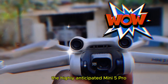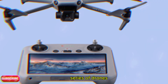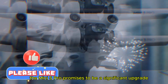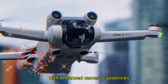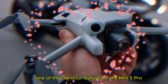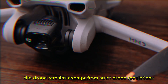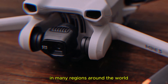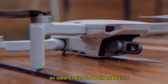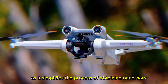DJI has recently announced the highly anticipated Mini 5 Pro, the latest addition to its popular mini-series of drones. Building on the success of its predecessors, the Mini 5 Pro promises to be a significant upgrade with enhanced camera capabilities, smarter AI features, and improved connectivity. One of the standout features of the Mini 5 Pro is its sub-250g weight. This strategic design choice ensures that the drone remains exempt from strict drone regulations in many regions around the world, making it an ideal choice for both hobbyists and professional drone pilots, as it simplifies the process of obtaining necessary permits and licenses.